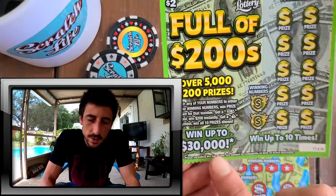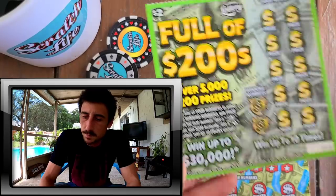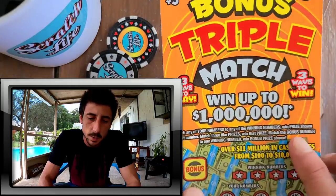Even on this new ticket, look at the top prize — one million bucks! They used to do top prizes in Florida at $250 on the smaller tickets. Look at that — one million dollars combo, man.